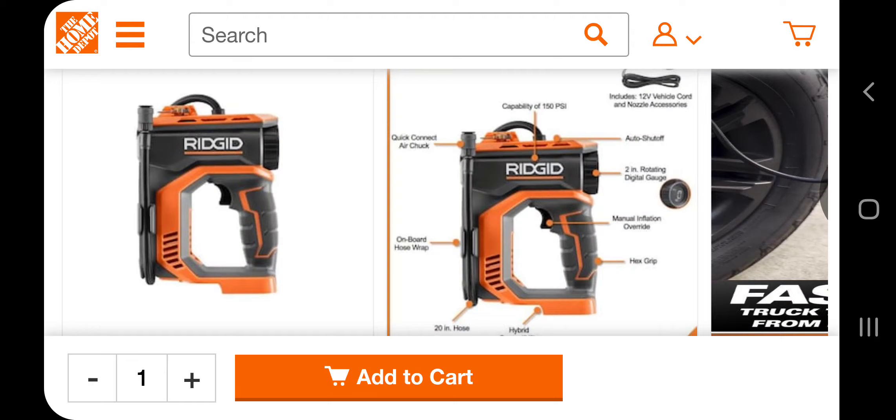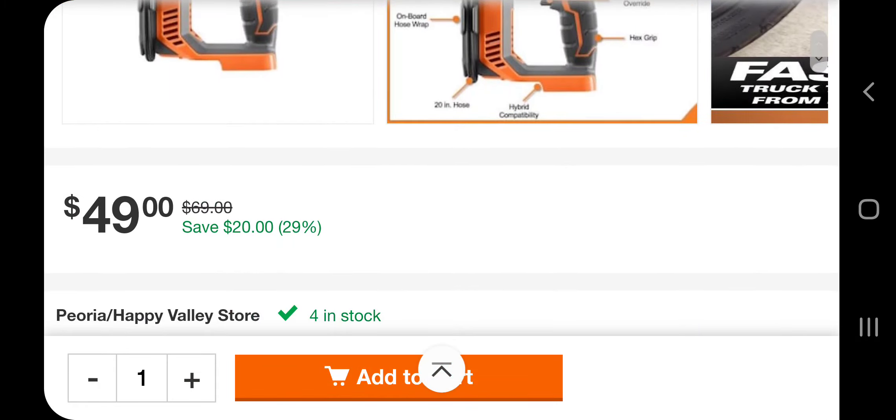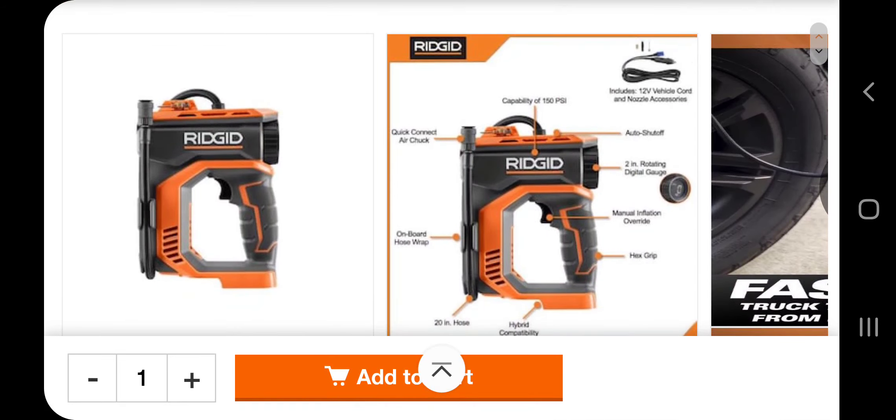Those two stores are the same price. They do have the new holiday deals — if you haven't checked out my holiday deals, go on over to my channel and check those out. Store 1055 is going to drop it down to 49 bucks from 69 — definitely check it out, really good deal on this inflator. I'll leave the link down below in the description.